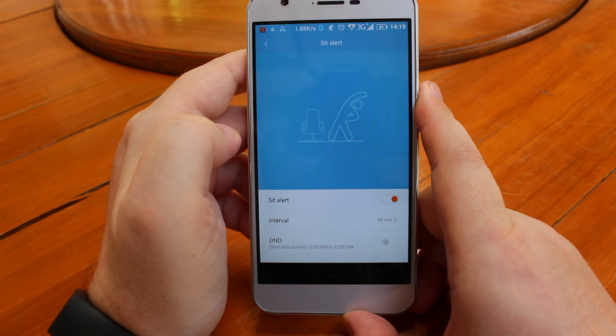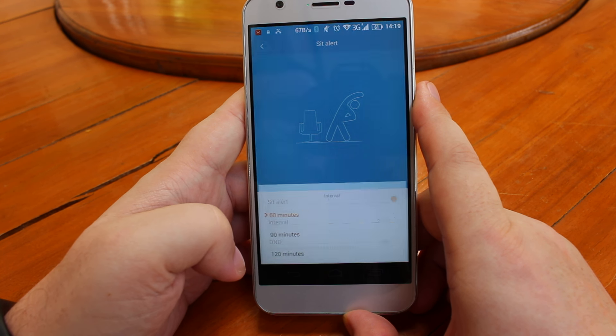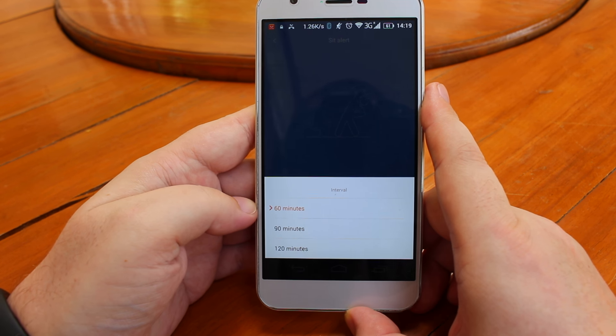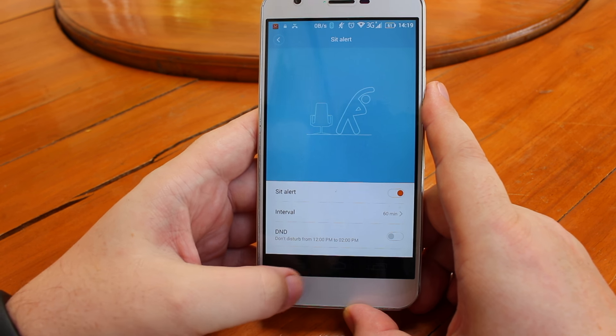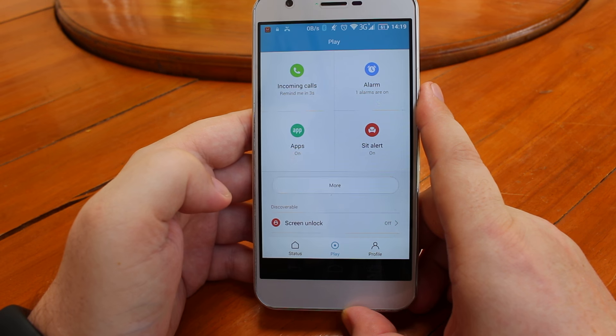There's also a sit alert in case you stay in your chair too long, but the only intervals are 60, 90, and 120 minutes. It works, but it's not that useful.